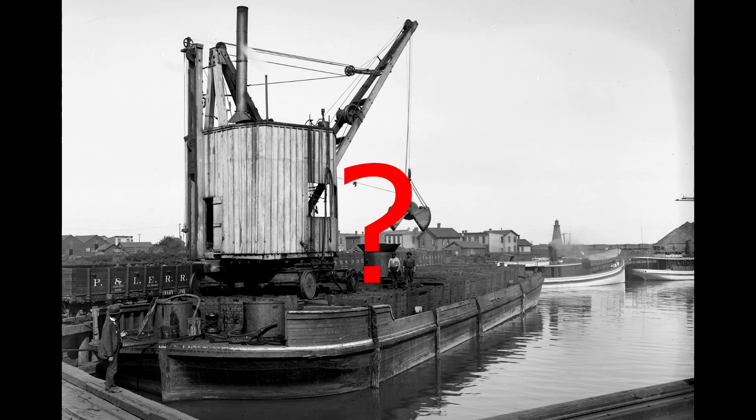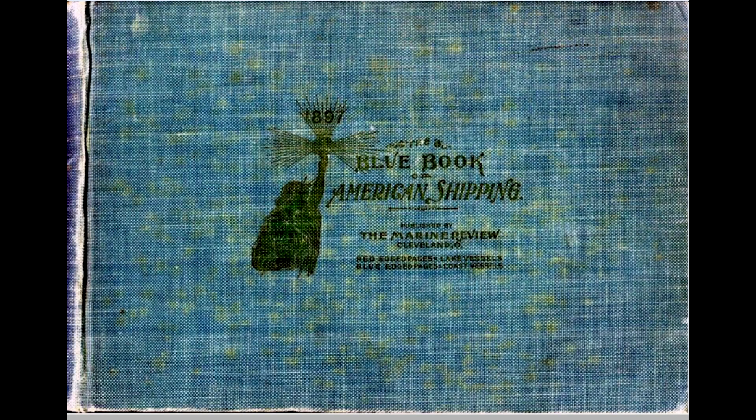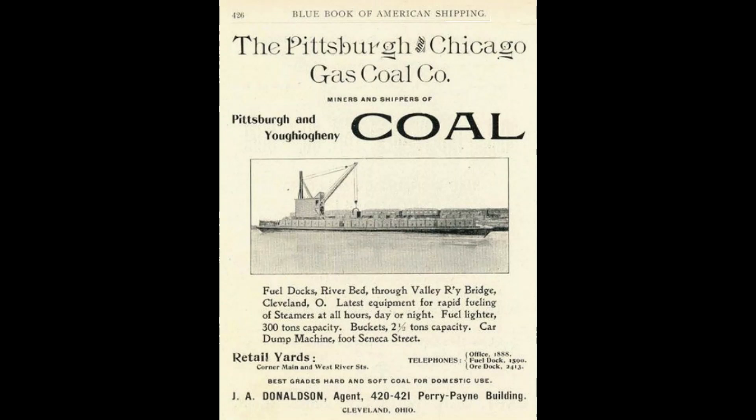And what about my question as to how much coal each bucket contains? Well, I got the answer to that by using my time-trusted method of researching Great Lakes history — I stumbled across it while looking for something totally different. As I was looking through the 1897 Blue Book of American Shipping on the Maritime History of the Great Lakes website, I found an ad for the Pittsburgh and Chicago Gas and Coal Company featuring a fuel lighter. And right here, it boasts that each bucket carries two and one-half tons. There is my answer.